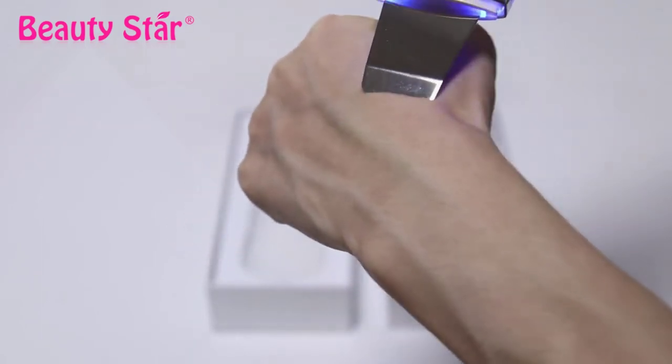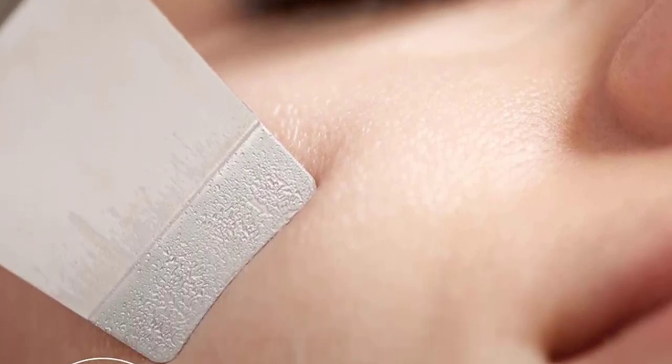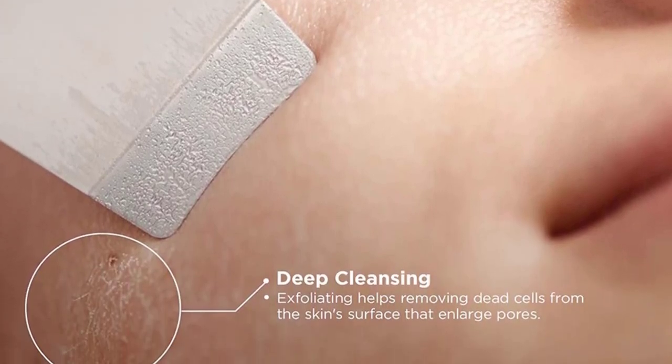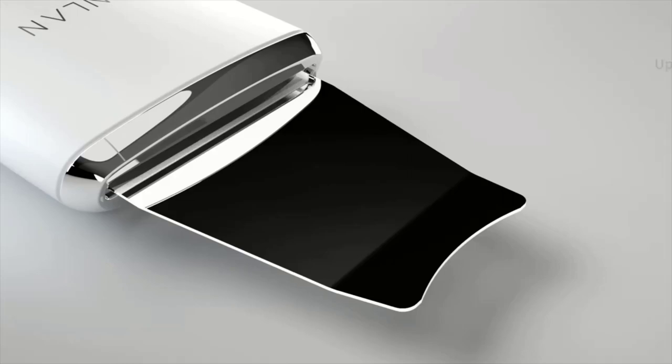While you can't reverse time and be 16 again, you can look timeless, whatever age you may be. Let's get started. Ultrasonic facial machines are becoming more popular for at-home use. This technology is designed to help your expensive creams and serums work better by enhancing their ability to be absorbed by your skin.